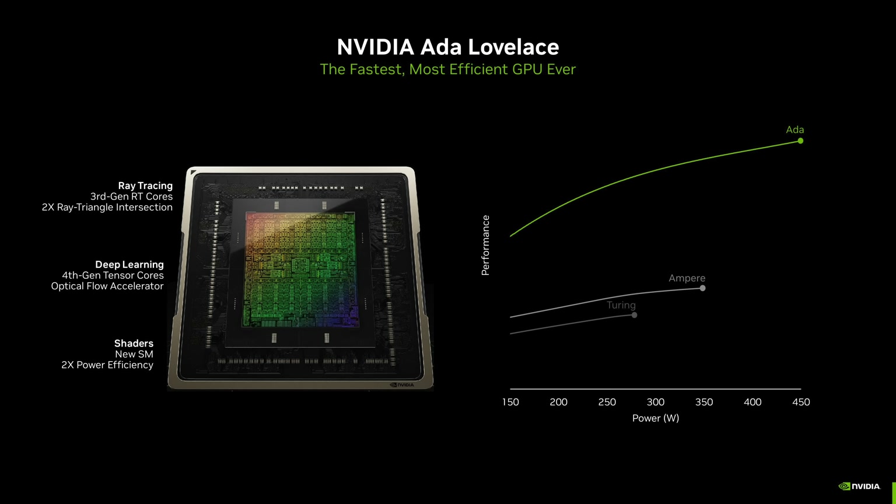Nvidia counters this by pointing out that the L2 cache is larger on this GPU, which theoretically helps overall bandwidth. But there are still many cases where you may become limited, even at 1080p. At the 4070 Ti, 4070, and 4060 Ti level, some people expect to play at 1440p, but the 4060 is really targeted at 1080p — you can use it at 1440p but you'll run into more limitations.